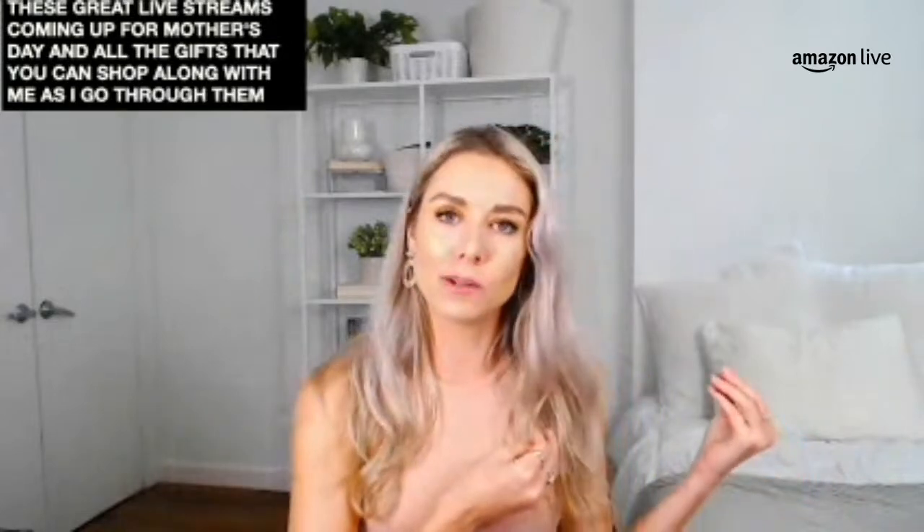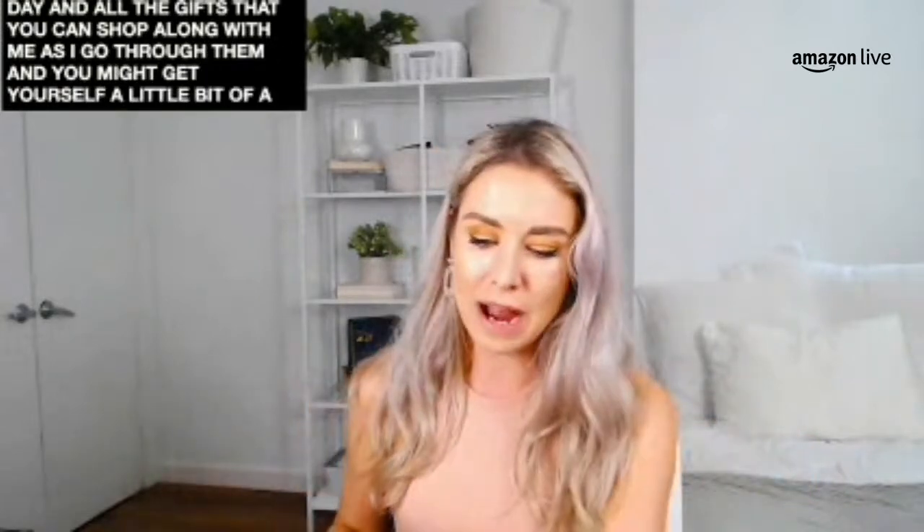Don't forget to follow the channel. If you follow the channel, you'll be alerted for all these great live streams coming up for Mother's Day and all the gifts that you can shop along with me as I go through them — and you might get yourself a little bit of savings while we're at it.